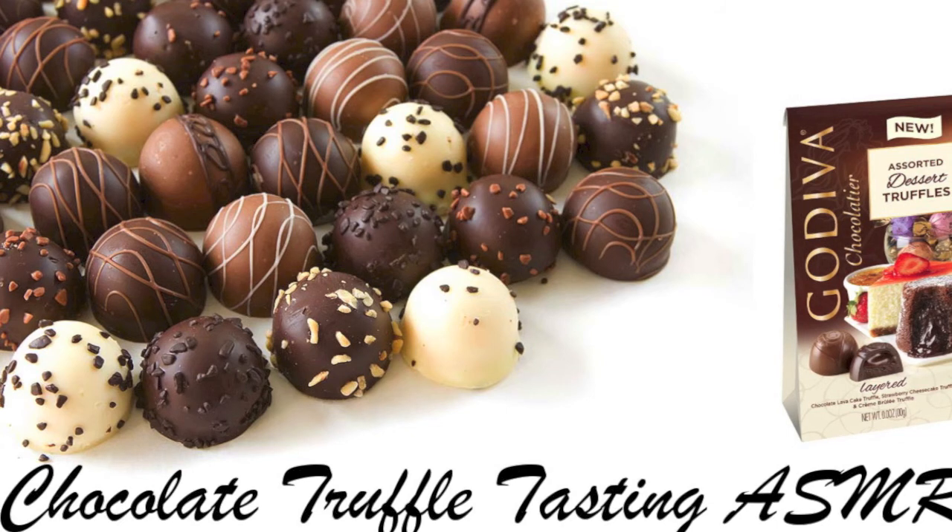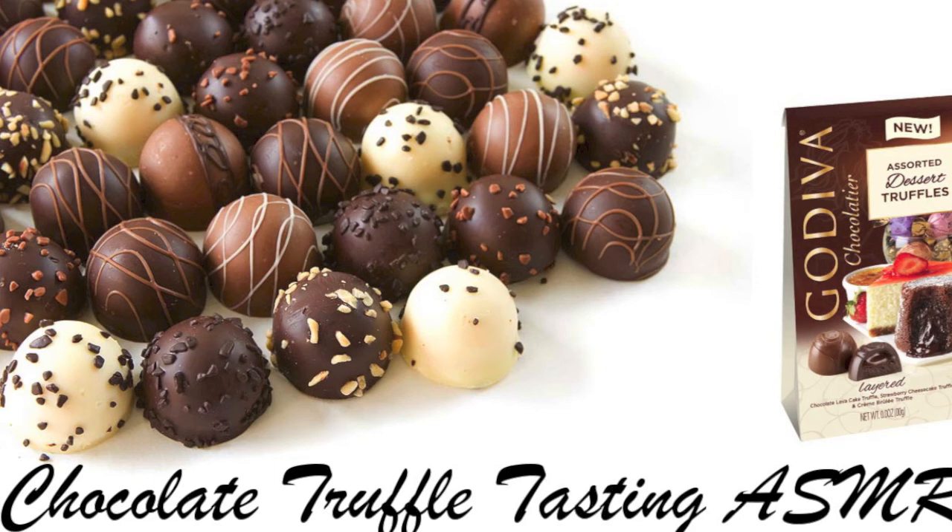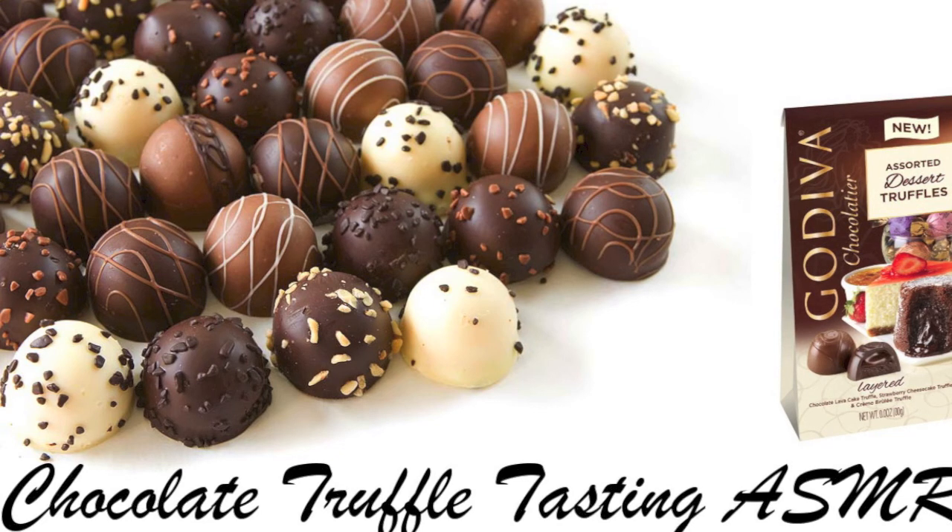I'm glad you enjoyed it. If you purchase two bags for a limited time, we offer a nice dark chocolate chili candy bar for free with the purchase of two or more bags of our truffles. Would you like to try that as well?